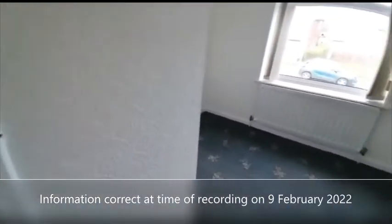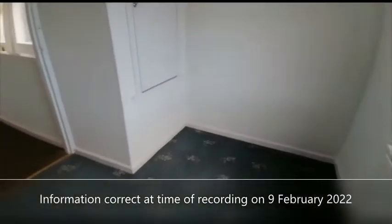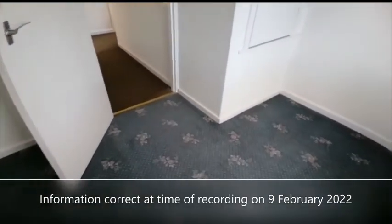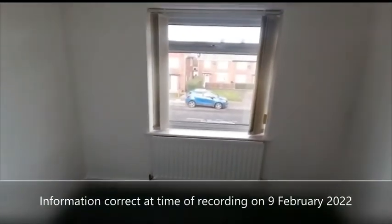And lastly we've got the third bedroom. It's a single bedroom, or would also make a good office space.